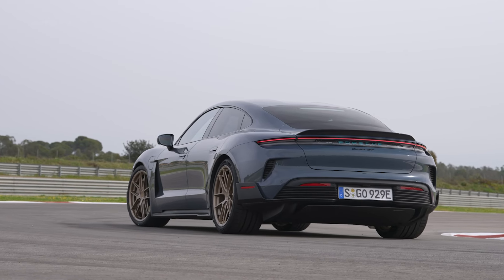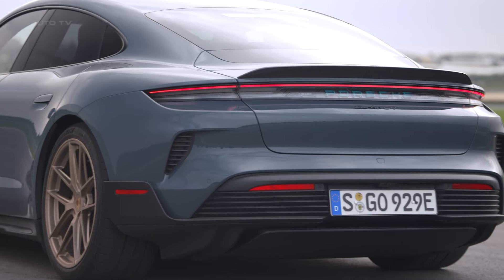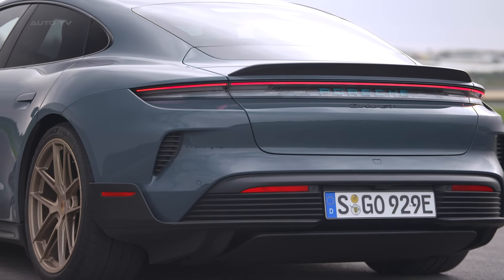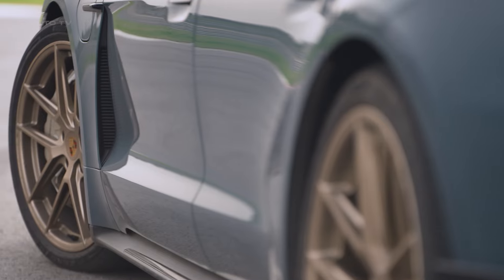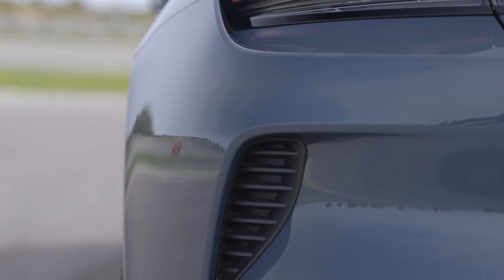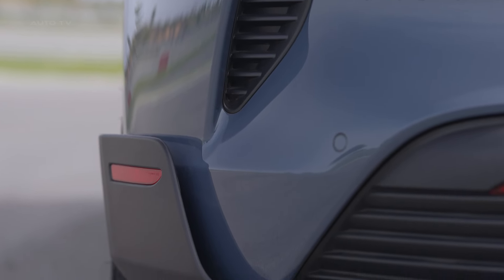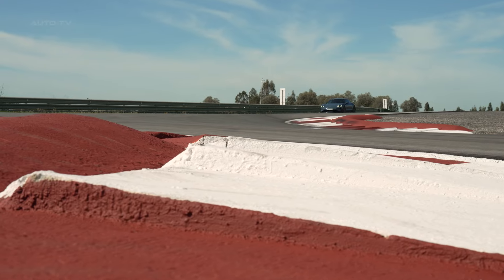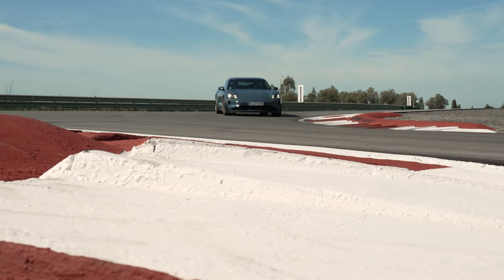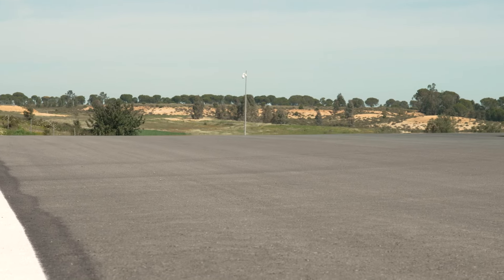The Porsche Taycan Turbo GT starts at an eye-watering $231,000. Surprisingly, the hardcore Weissach package is a no-cost option, suggesting Porsche anticipates strong demand for the most track-capable version. This pricing puts the Turbo GT in direct competition with the Lucid Air Sapphire while significantly outpricing the Tesla Model S Plaid. Porsche is clearly positioning the Turbo GT as the ultimate expression of electric performance, regardless of cost.